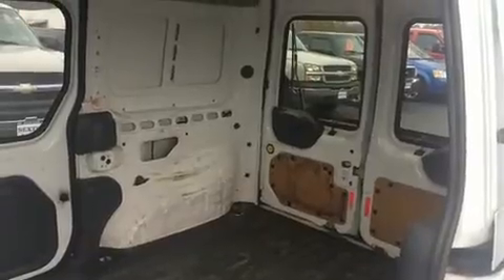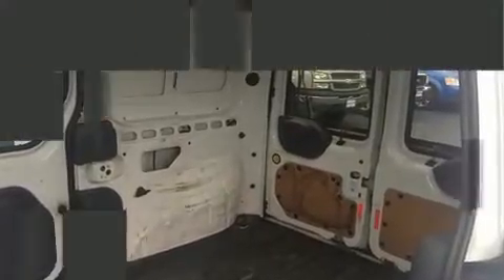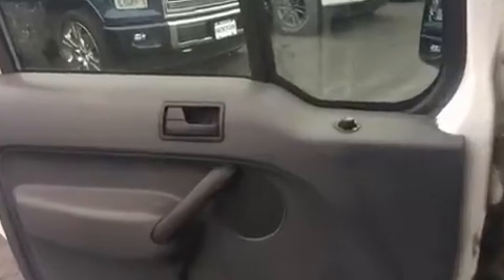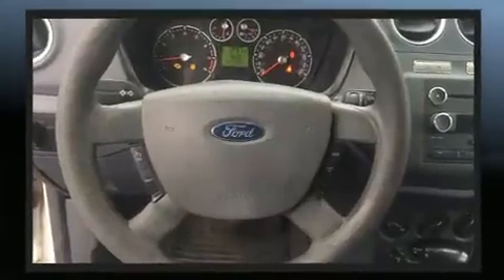Enjoy your favorite music via the stereo system, which includes a CD player with AM/FM radio and two speakers providing excellent sound throughout the cabin. Passenger security is always assured thanks to the various safety features.